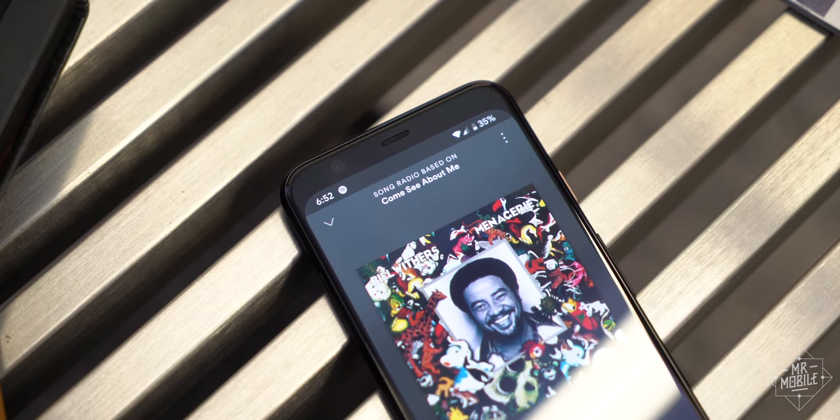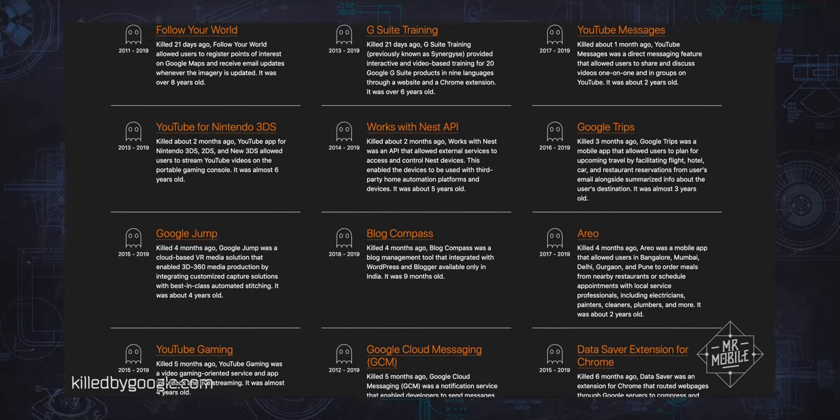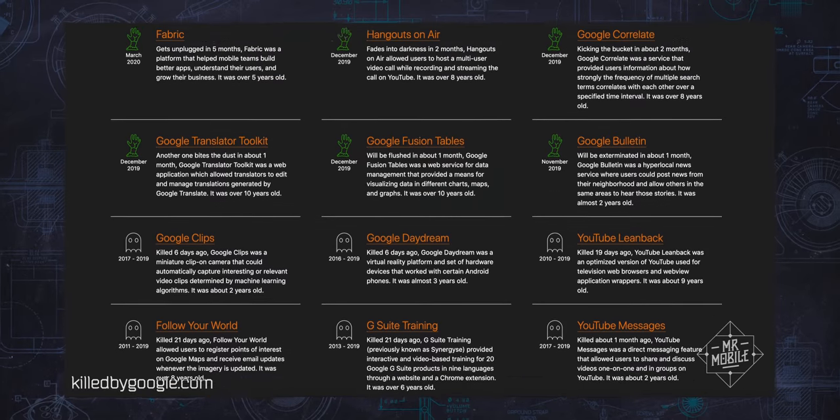I don't mean to be glib. I hope this matures into something great. But when it comes to its consumer products, Google doesn't have the best reputation for follow-through.